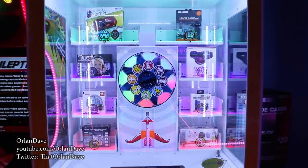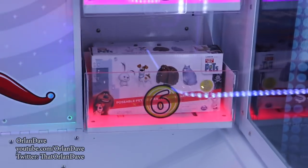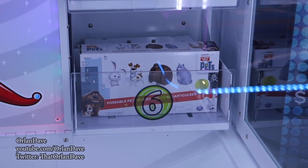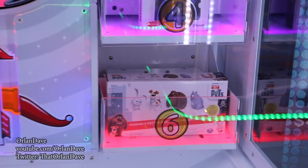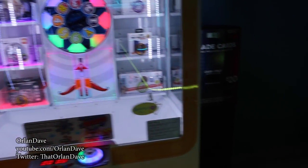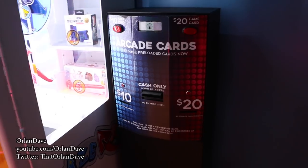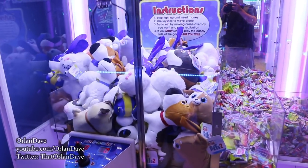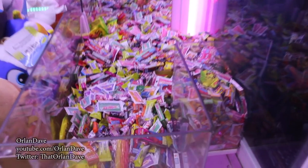Bunch of really cool prizes you'll never actually win. I spot some theming — wait a minute. This is Secret Life of Pets, not Secret Life of Pets 2. Terrible. And here's where you get your card. Aha, here's some Secret Life of Pets 2 — redeemed. And some candy. Some good stuff in there. Scooby-Doo candy sticks. Some Hanna-Barbera.